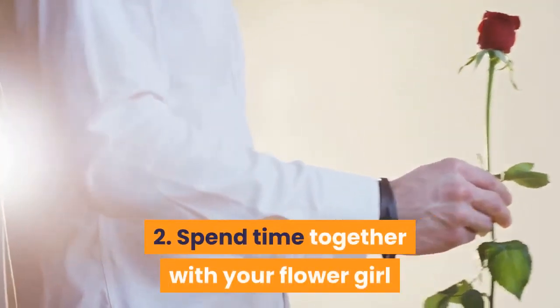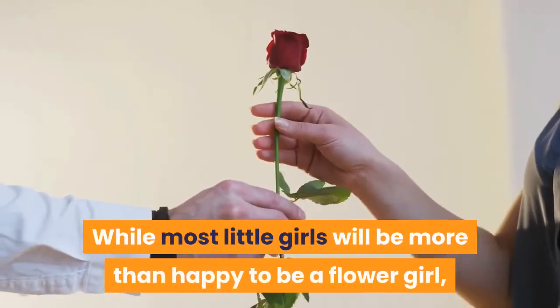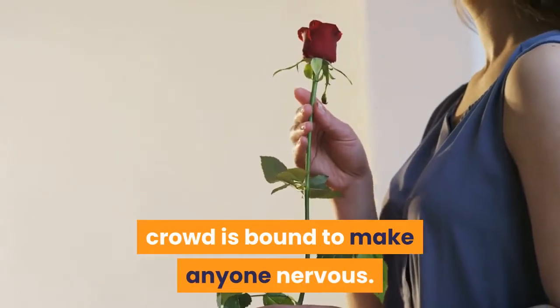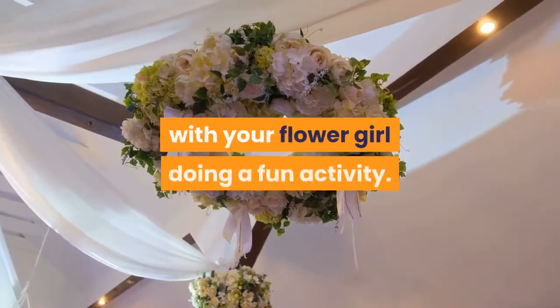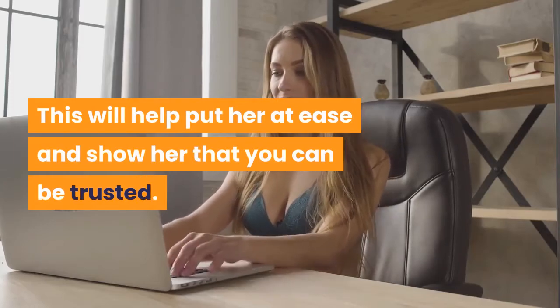Step 2: Spend time together with your flower girl. While most little girls will be more than happy to be a flower girl, walking down the aisle in front of a crowd is bound to make anyone nervous. Set some time aside a few weeks before the wedding to spend time alone with your flower girl doing a fun activity. This will help put her at ease and show her that you can be trusted.